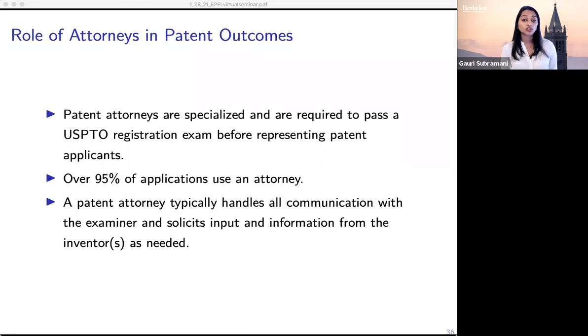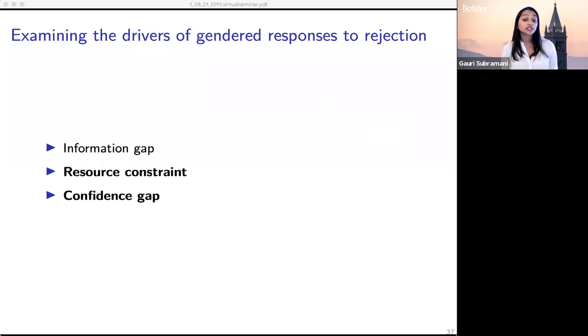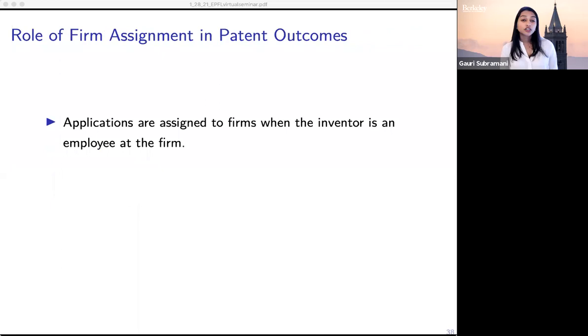We also evaluate the role of resource constraints and gender differences in the interpretation of negative feedback by examining the effects for applications affiliated with firms. Applications are generally assigned to firms in our data when the inventor is an employee at the firm — for example, if you work at Apple, it may be in your employment contract that if you come up with an idea that gets patented, the firm will own the rights to that patent.